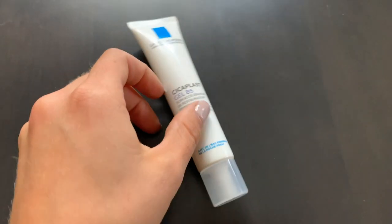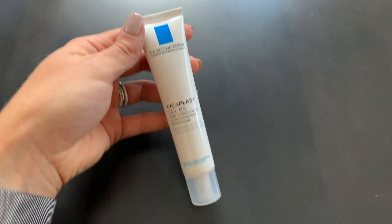The next item is for skincare — it's the La Roche-Posay Cicaplast Gel B5. I bought it on Amazon because it was way cheaper, and I also have the thicker cream version. This is one of my all-time new favorite products — it's honestly made such a difference in my skin. The Gel B5 is amazing for moisture. It's a really good moisturizing skincare product you can implement in your skincare routine.